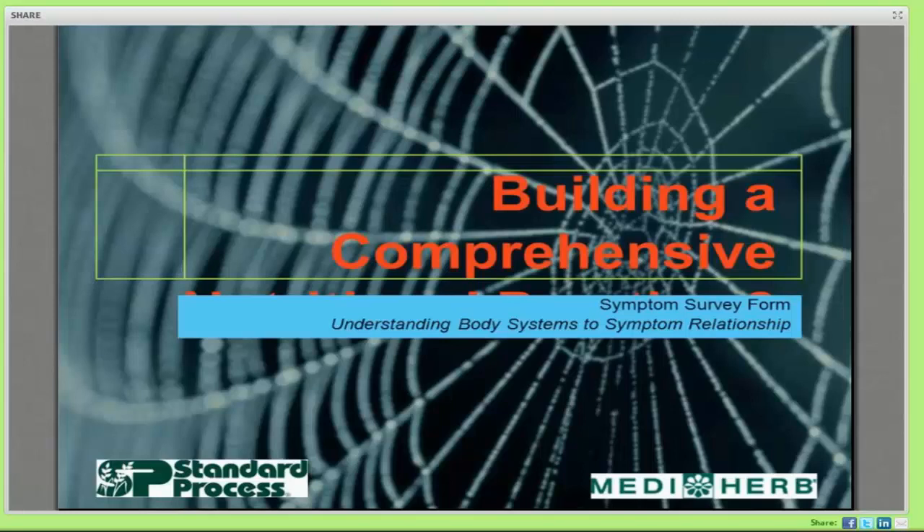I'd like to welcome everybody. Thank you for joining us for our second session in the series on building a comprehensive nutritional practice. My name is Dr. Doblebauer and I'm a chiropractor in Livingston, Montana. This is session two and today we're going to get started looking a little bit into the symptom survey.